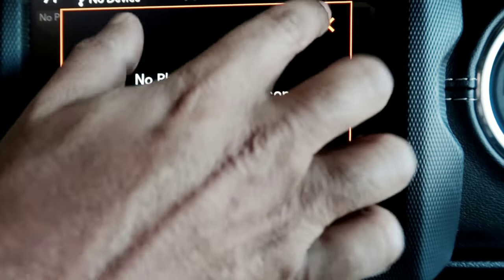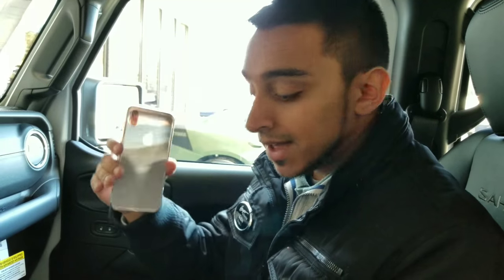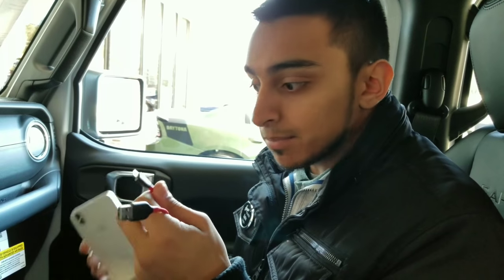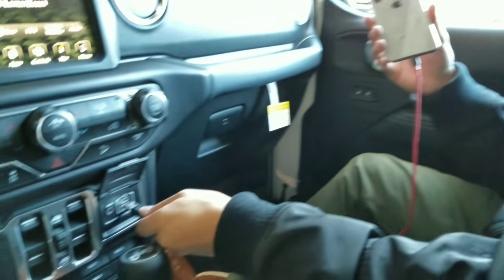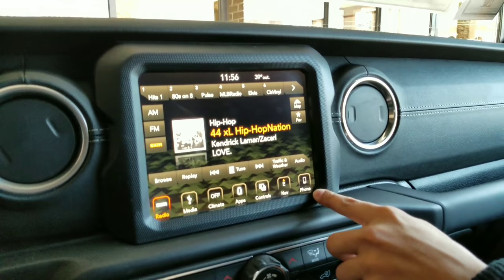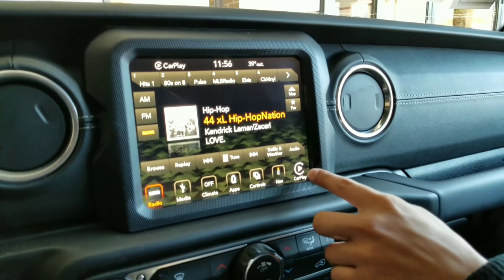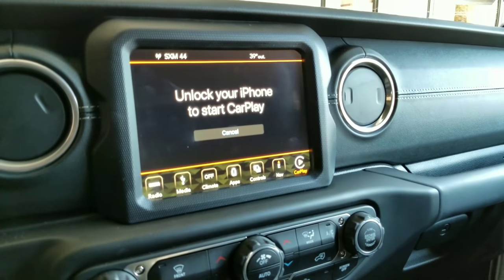Apple CarPlay is probably the most seamless and easiest setup process. All you have to do is have an iPhone 5 or above, grab a Lightning cable, plug it into the phone and into the car — that's really it. You don't need to download an app; CarPlay is built into the phone. Watch — plug it in and it shows up right here on the screen.